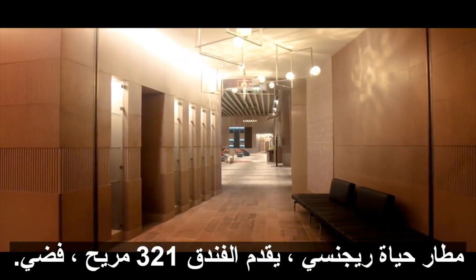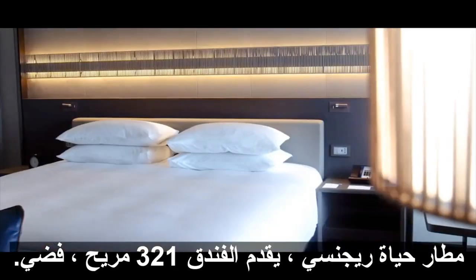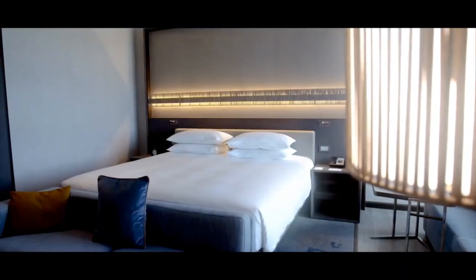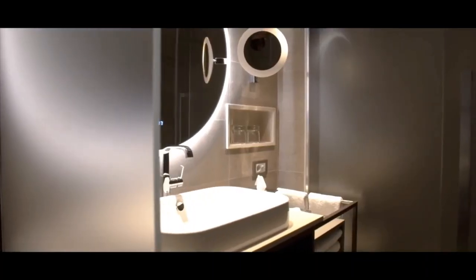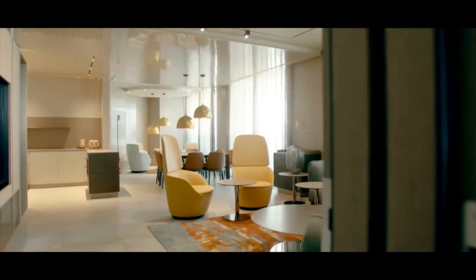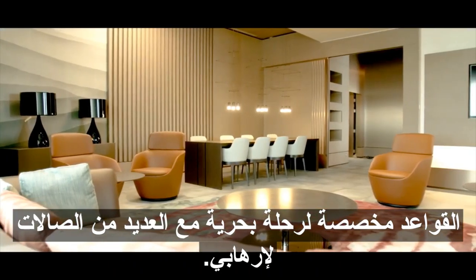The Haye Regency Airport Hotel offers 321 comfortable, sober and elegant rooms. Six spaces are dedicated to airline crews with several lounges and a terrace.